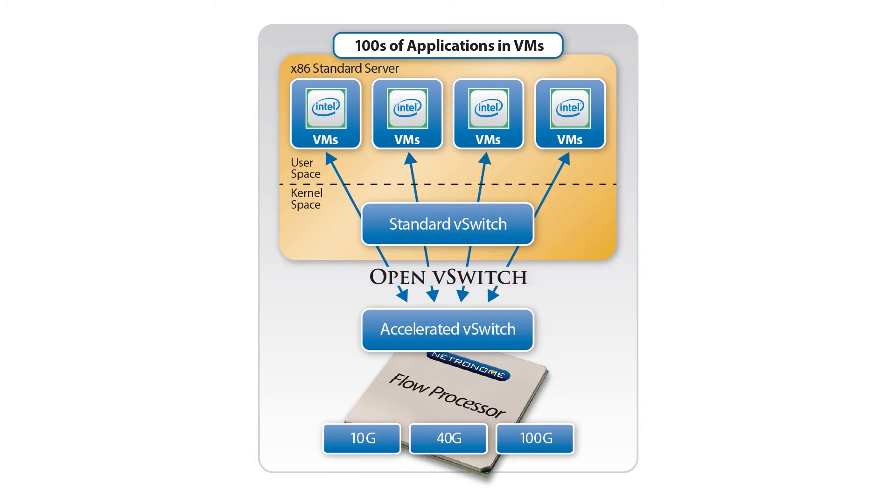While they're vital to the operation of the data center, unfortunately these virtual switches consume valuable CPU cycles and also have known performance limitations. To address these bottlenecks, network virtualization solutions are leveraging Netronome's flow processors for virtual switch offload.